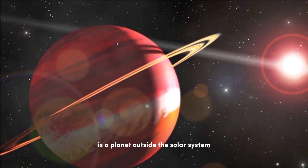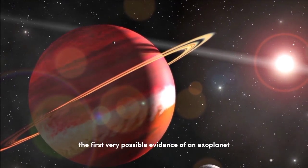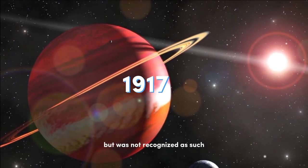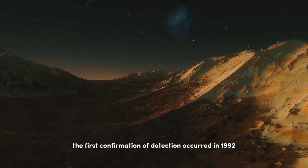We all know that an exoplanet is a planet outside the solar system. The first very possible evidence of an exoplanet was noted in the year 1917 but was not recognized as such. The first confirmation of detection occurred in 1992.